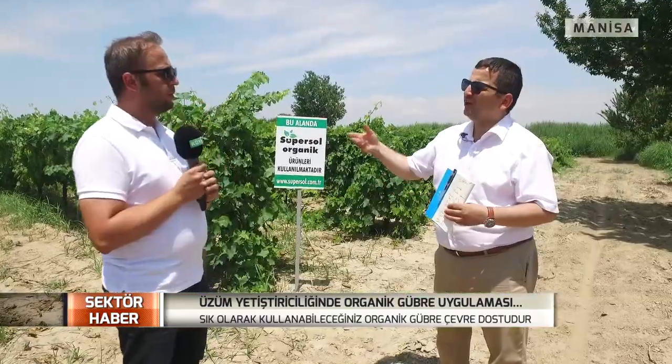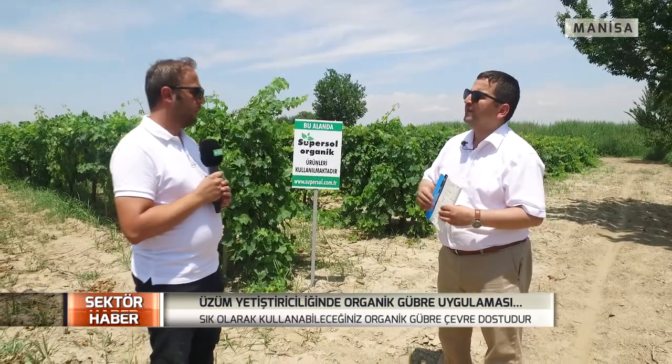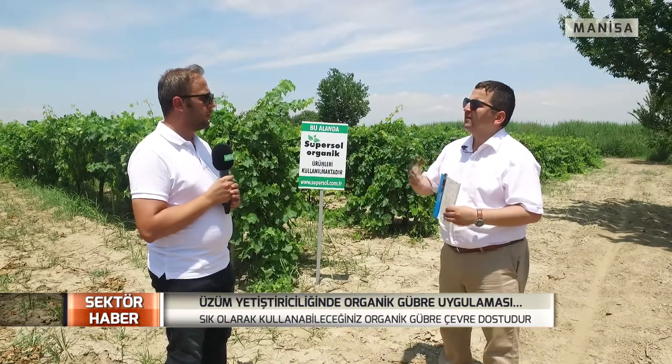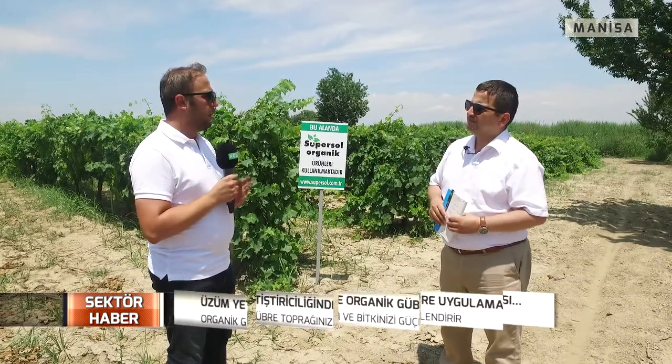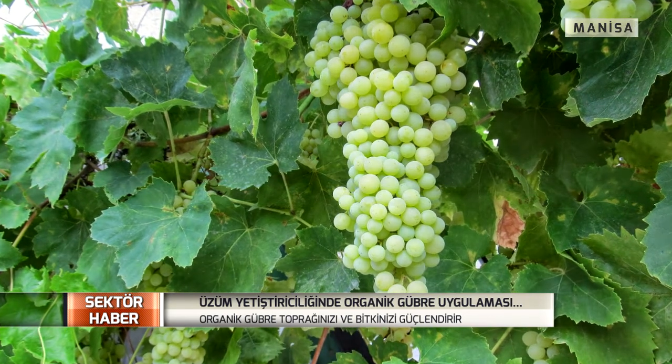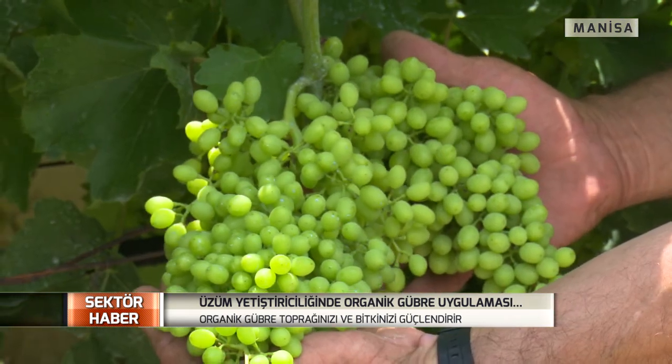Bu bölge organik tarım yapılan bir bölge. Solucan gübresinin bağcılıkta, üzüm yetiştirmede sağladığı faydalar: iyi bir sürgün, iyi bir filiz, iyi bir yaprak, iyi bir salkım, iyi bir tane ve iyi bir kuru madde — yani bunların hepsini sağlıyoruz. Tamamen taneyi düzgün şişirmek, boşluksuz ve iyi bir çiçek tutumu önemli. İyi bir sürgün, iyi bir yaprak olduğu sürece iyi bir hasat oluyor.